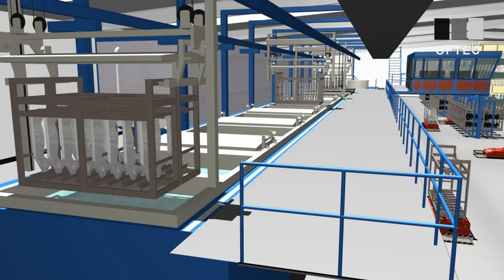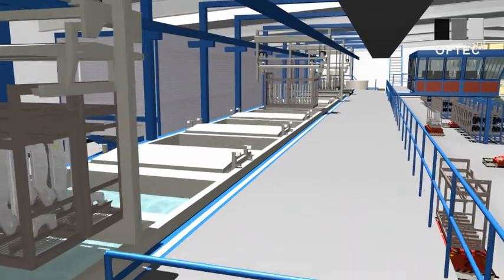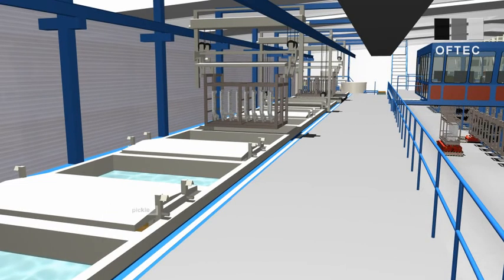Depending on the material, its geometry and the respective specifications, the pieces are run through a number of basins for cleaning and pretreatment before the actual coating process is started. In order to achieve the optimal coating result, it is possible to choose among a large variety of processes.